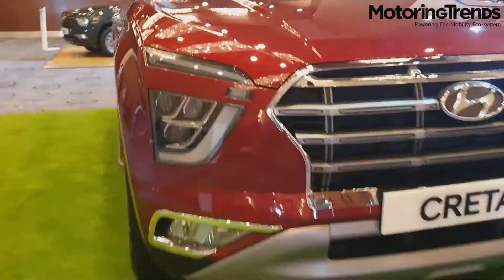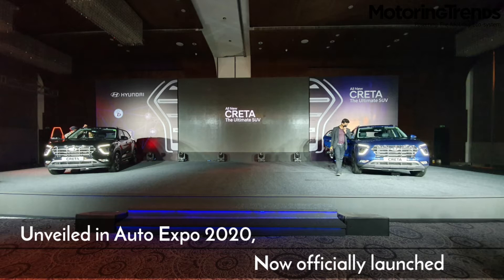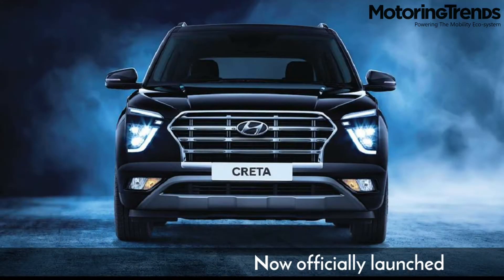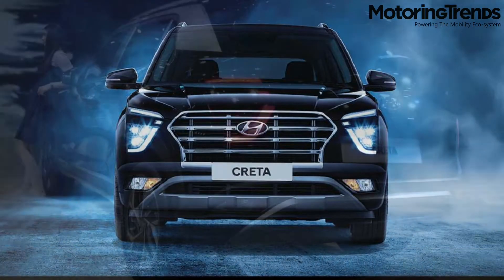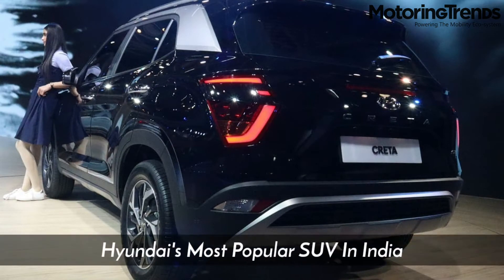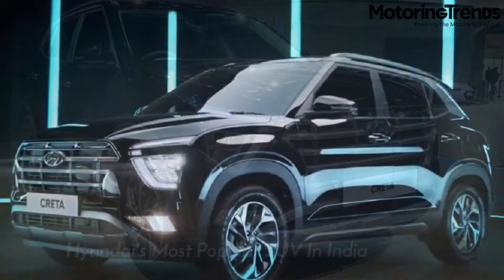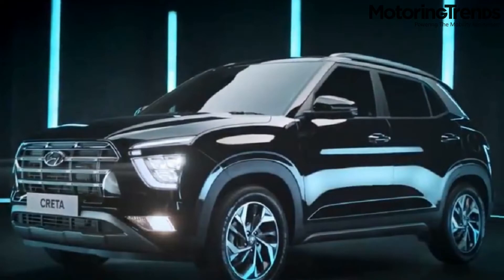The new generation Hyundai Creta is all set to go on sale in India. Unveiled at Auto Expo 2020, it is now officially launched. Creta has been a popular SUV ever since its launch in India in July 2015. The first generation Hyundai Creta has seen its sales going down in the past few months amid growing competition.